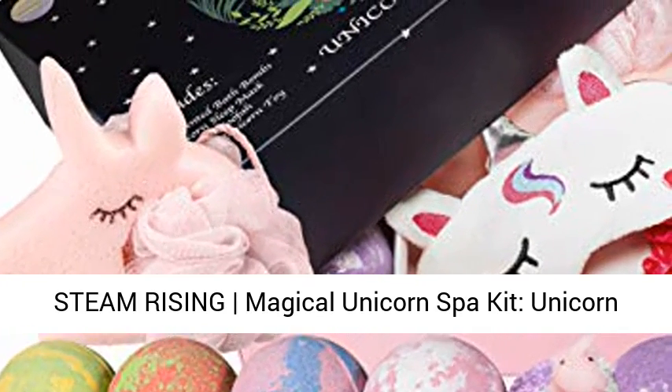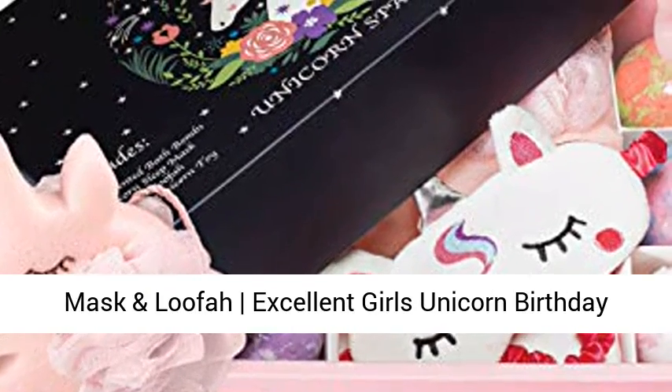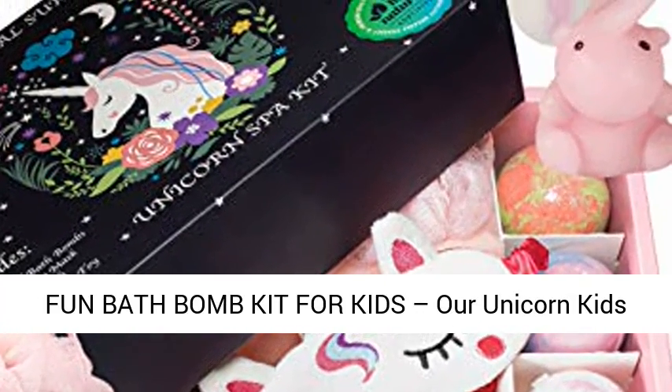Steam Rising Magical Unicorn Spa Kit, Unicorn Bath Bombs, Surprise Unicorn Toy, Unicorn Sleep Mask and Loofah. Excellent Girls Unicorn Birthday Gift, safe with natural and organic ingredients. Fun Bath Bomb Kit.